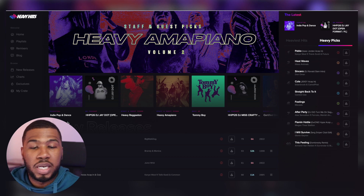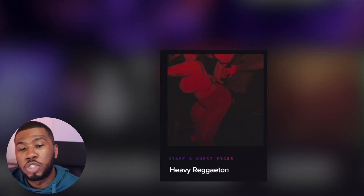So if you're really into your reggaeton, you can click into this playlist, or if you're really into your ammo piano, you can click into this playlist here. I'm going to get into the playlist a little bit later on in the video because that's one of my favourite parts.